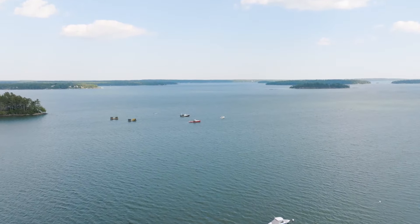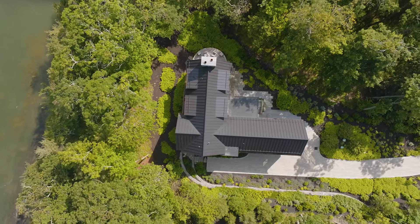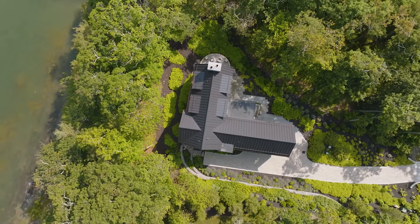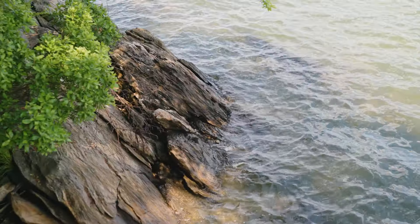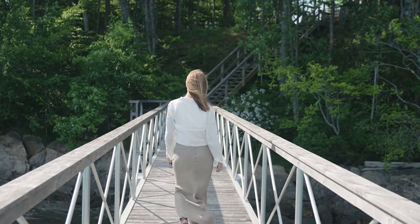It's not often that a property this singular in design, appointment and quality comes on the market — we've just never seen anything like it. That is 42 Brickyard Cove here in Freeport, Maine. It's a three-acre private estate with 250 feet of pristine ocean frontage and a 125-foot private dock.